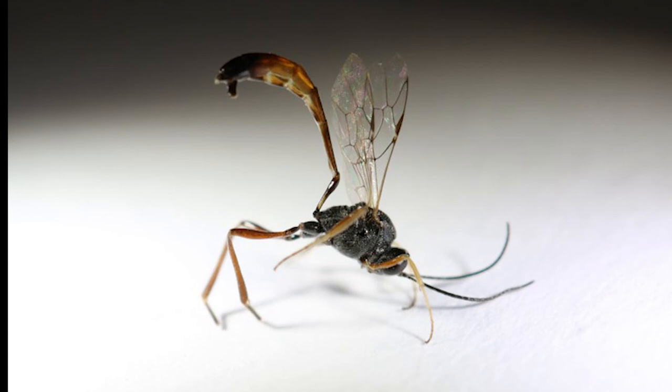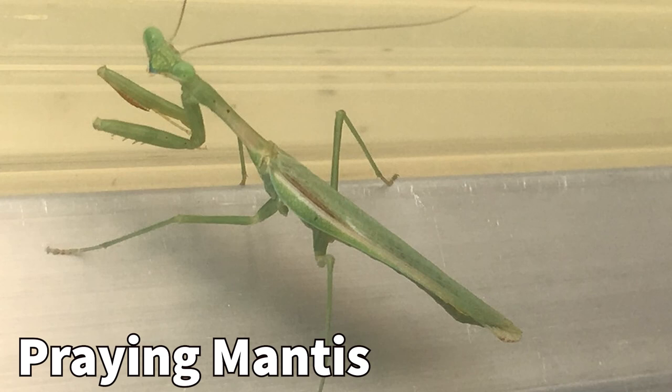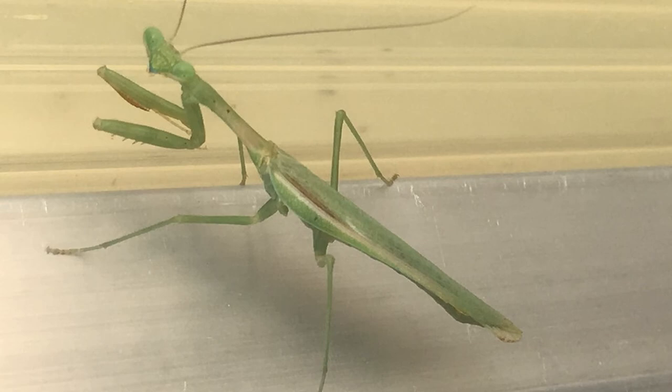Different species will target different stages of their host including eggs, larvae, and pupae. Praying mantids are opportunistic predators that eat a variety of insect species, even other beneficial insects.